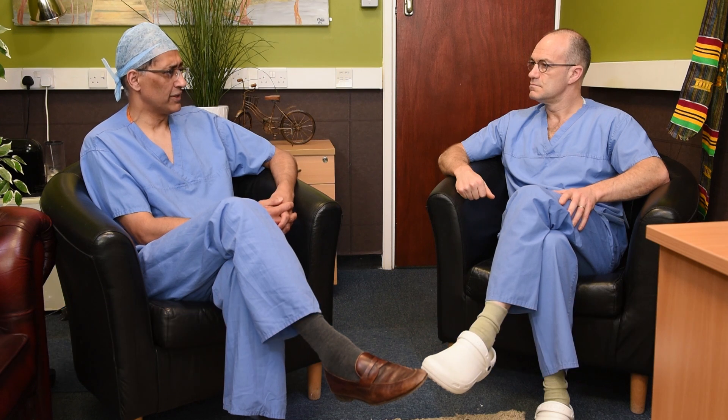Welcome back to Imperial College Healthcare NHS Trust. I've got Luke Howard with me who leads our pulmonary hypertension service. We are one of the national specialist centres of pulmonary hypertension.